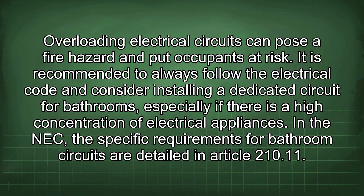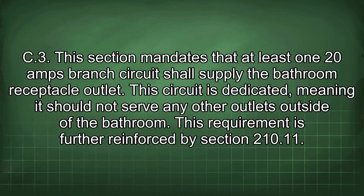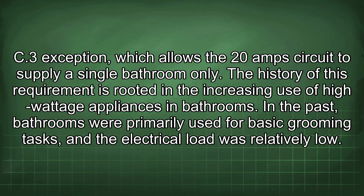In the NEC, the specific requirements for bathroom circuits are detailed in Article 210.11.C.3. This section mandates that at least one 20A branch circuit shall supply the bathroom receptacle outlet. This circuit is dedicated, meaning it should not serve any other outlets outside of the bathroom. This is further reinforced by Section 210.11.C.3 Exception, which allows the 20A circuit to supply a single bathroom only.